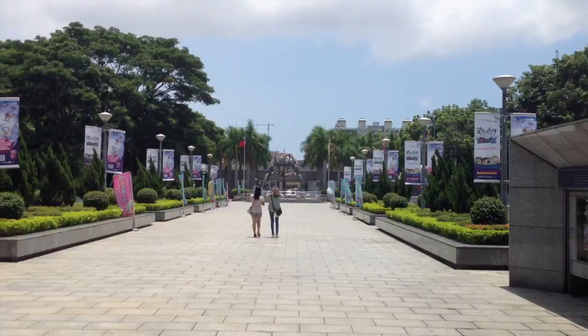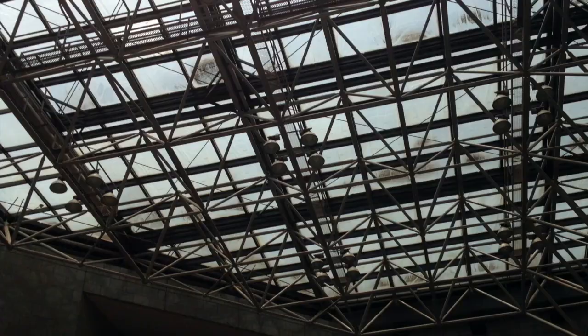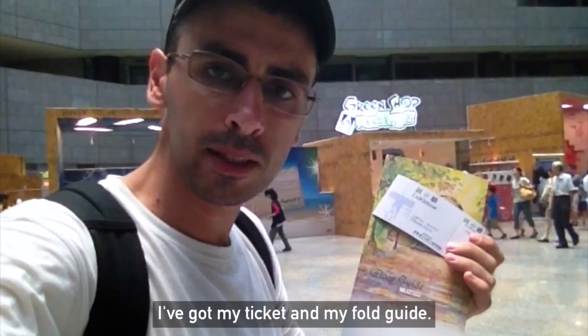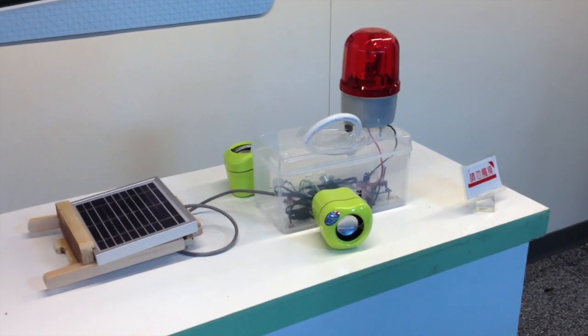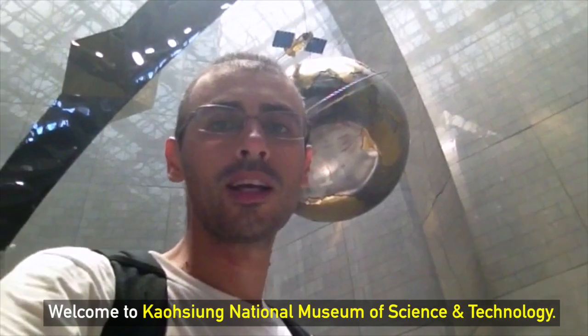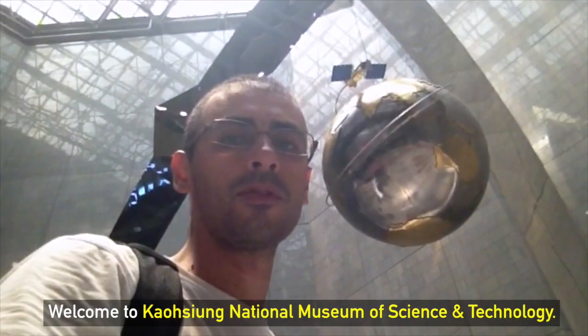Let's hope they're gonna let me take some pictures and make some videos over there. I'm in the lobby of the museum and I'm gonna go and buy my ticket now. I've got my ticket and my flight guide, so I'm ready to go. Welcome to Kaohsiung National Museum of Science and Technology.